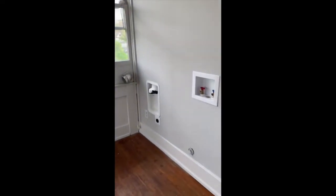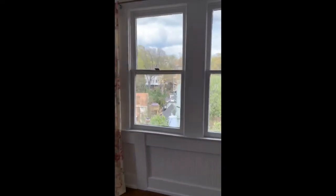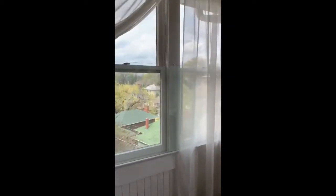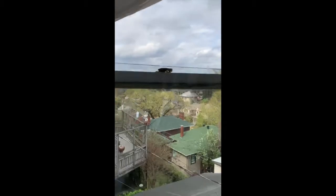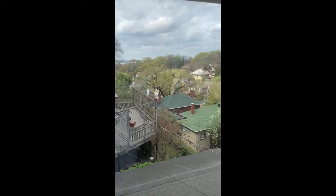This is the upstairs laundry room — there's also one in the basement. This one has beautiful views, and the owner used it as her studio. She's an artist. And there are gorgeous views of the houses below.